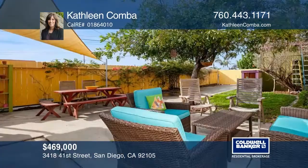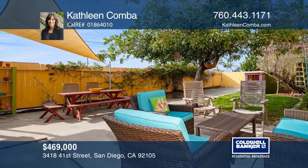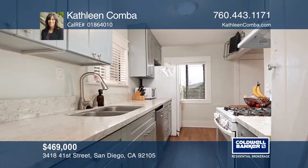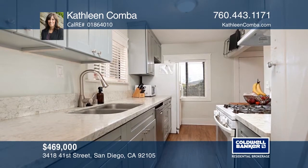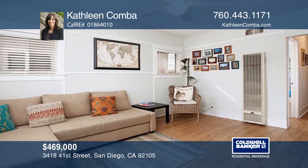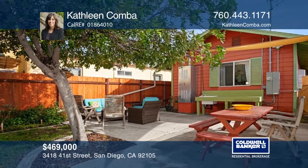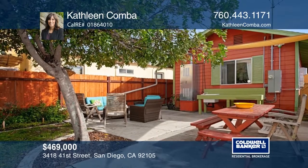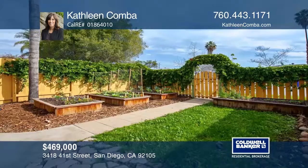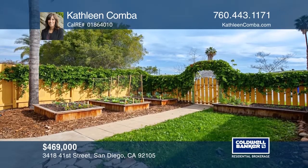This beautiful home with lots of curb appeal has solar, alley access, and features an upgraded dishwasher, quartz counters, cabinets, laundry, flooring, and large closets. Enjoy a spacious yard complete with entertainment space, outdoor sink, seating, table, shed, redwood garden boxes, and fresh fruit trees. This is a centrally located, environmentally friendly home. Learn more when you tour with Kathleen Comba.